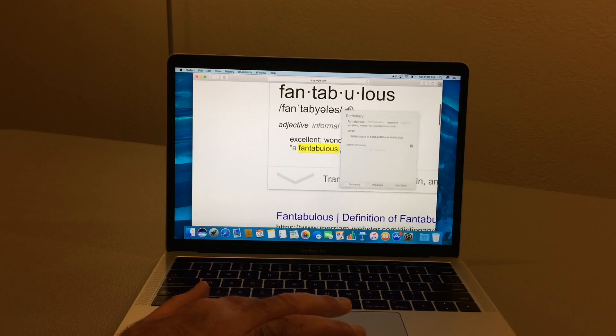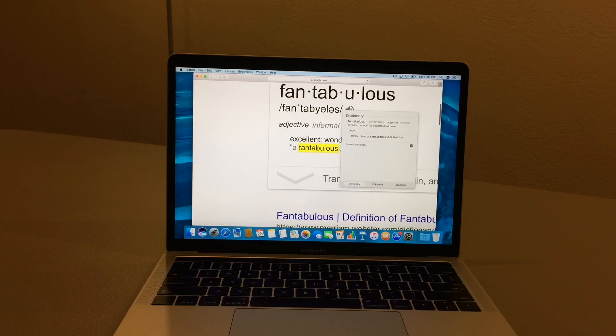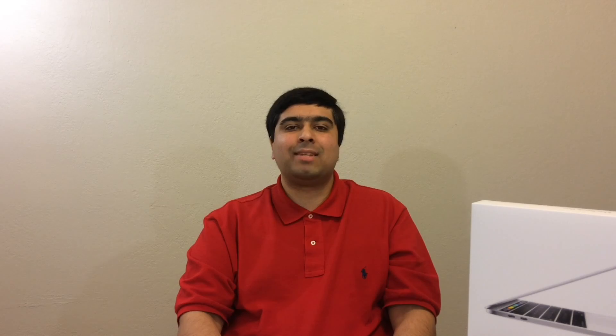The trackpad features force-touch. Think of force-touch on the trackpad as a feature similar to 3D touch on the newer iPhones. For example, when you force-touch on a word in Safari or anywhere in macOS, you are immediately presented with extra options, such as being able to look up the word's definition. The major difference between the two is haptic feedback — when you 3D touch an iPhone display there is no haptic feedback, but when you force-touch the trackpad, there is haptic feedback.